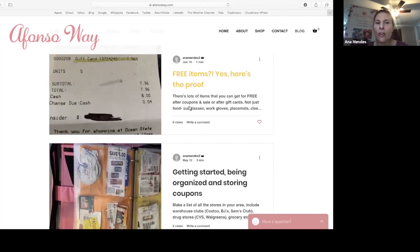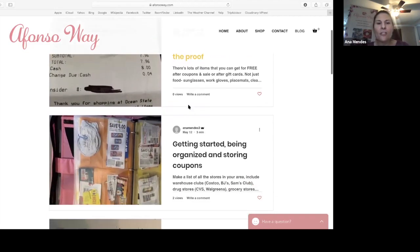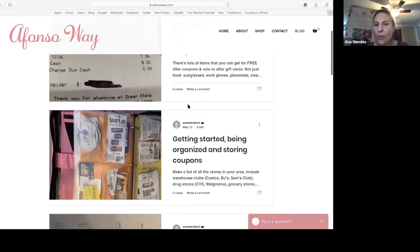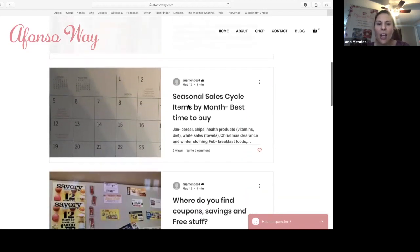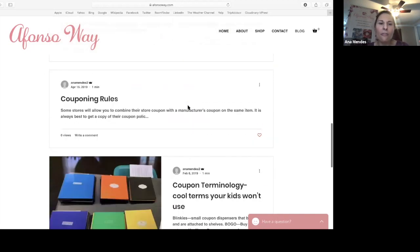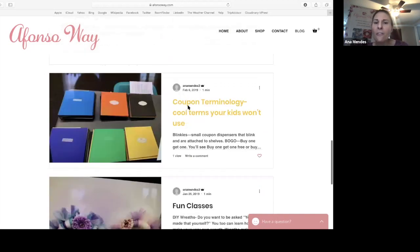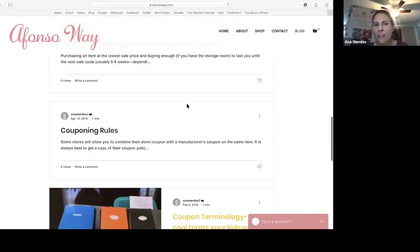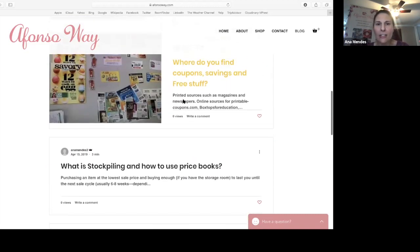So you don't have to take any notes. It's all about where to find coupons, how to get organized, and storing your coupons. Just scrolling through on my blog, there are tons of information on what you need to do, how to organize yourself, where to find coupons, and everything else like that.